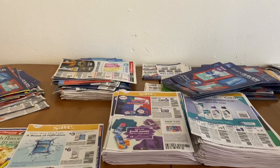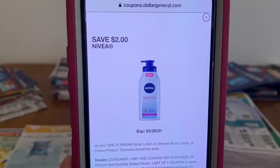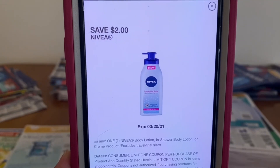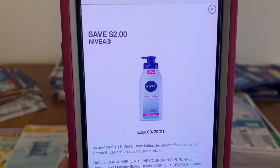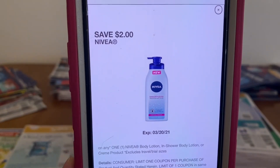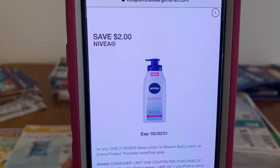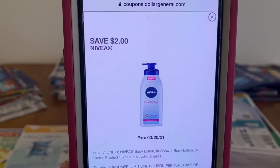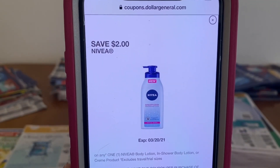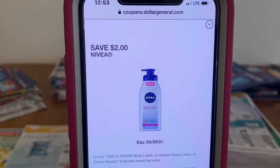We're going to enter our number into the digital keypad. If this coupon is working in your area, the $2 Nivea digital coupon will come off. If it is not working in your area, don't add the Nivea to your grocery list. The reason I added it is to give us $1.00 overage to help towards the groceries.